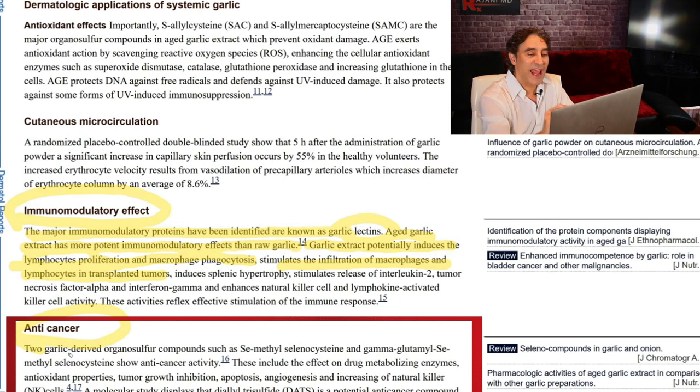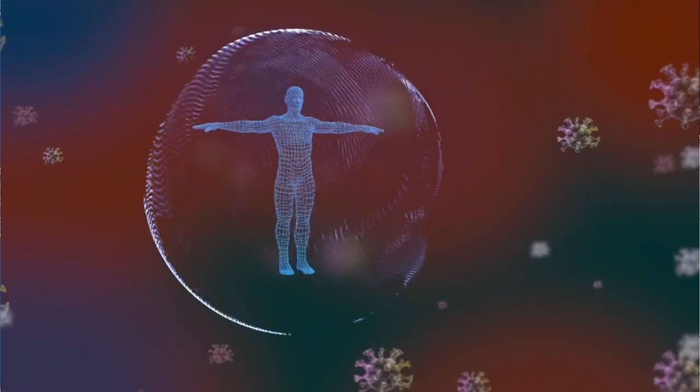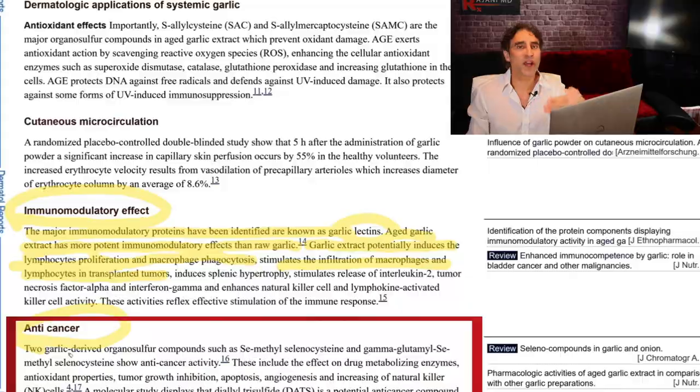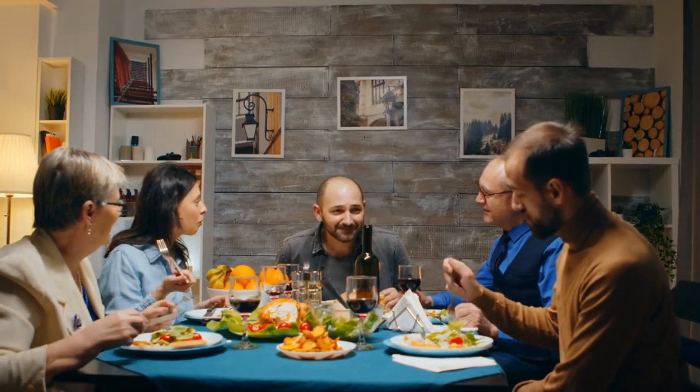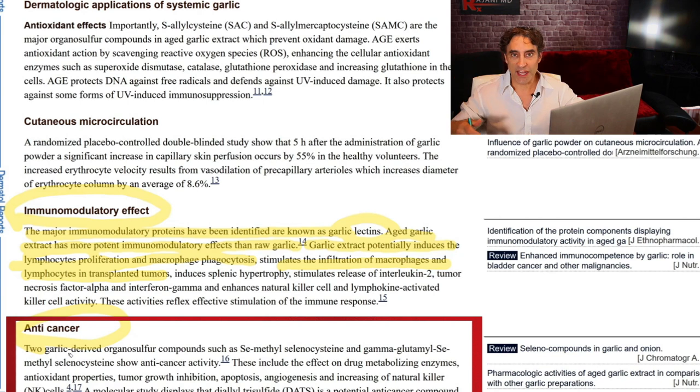This is very important because garlic has anti-cancer benefits — another well-studied facet of this product. It has antibacterial effects, antiviral effects, and cancer is like a runaway cell that starts dividing, so the immune system plays a key role in fighting these off. It's why I always talk about healthy lifestyle, healthy diet, healthy exercise — because that helps boost the immune system — and carrying a healthy weight.